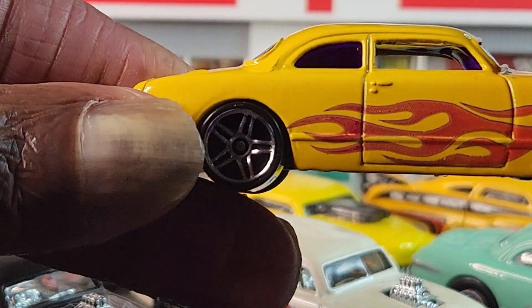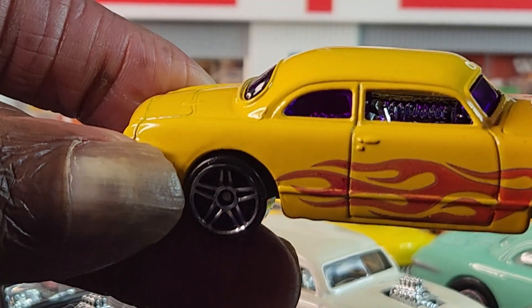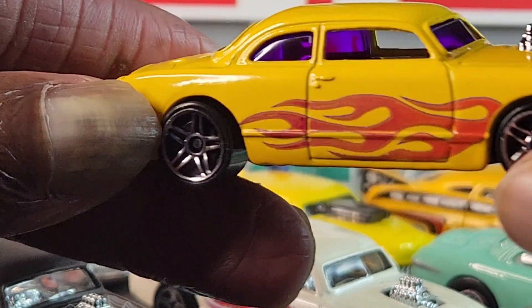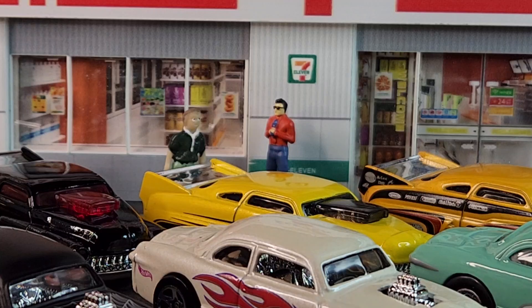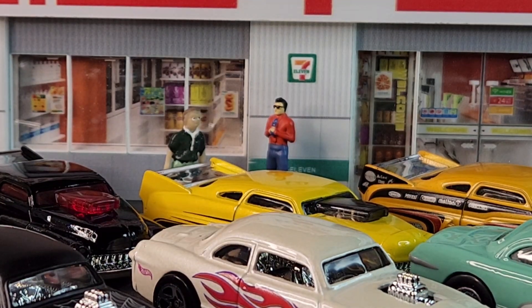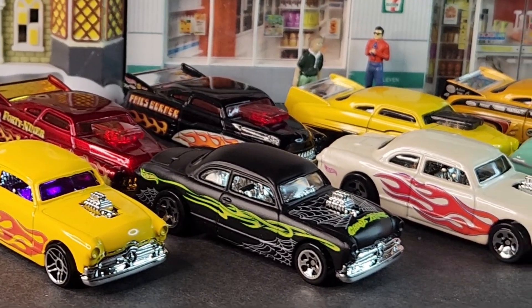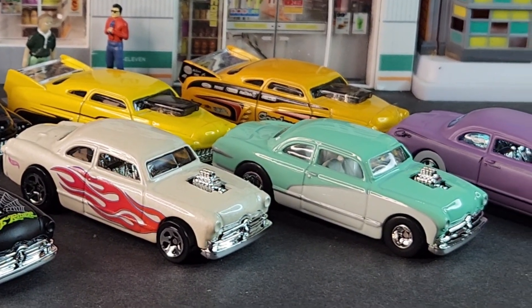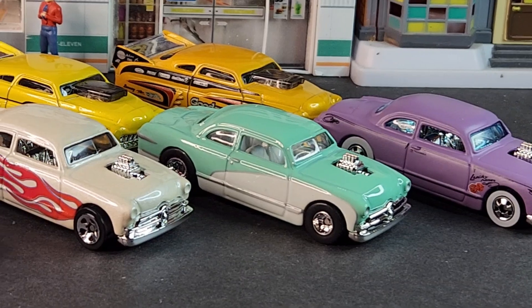And the last one, guys — again, real different, a color variation. So guys, thank you for checking them out. I just wanted to let them have a little light of day — it's been a while since I showed them. Now they can be happy.